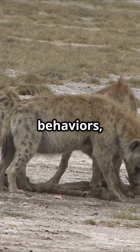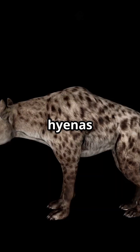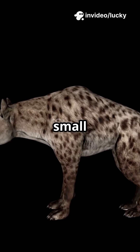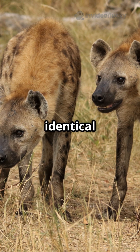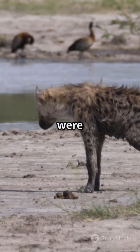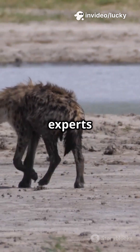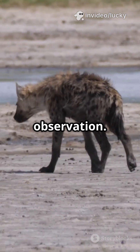Their social lives, behaviours, and even their bodies are full of surprises. Female hyenas have what's called a pseudo-penis. This isn't just a small quirk — it's a fully developed organ that looks almost identical to the male's. When researchers first discovered this, they were so baffled that they had to double-check their findings. For years, even experts struggled to tell males and females apart without close observation.